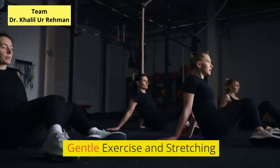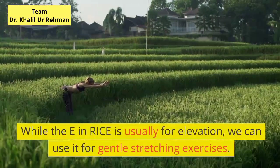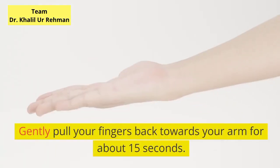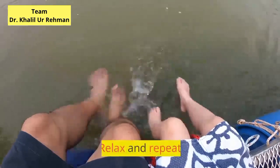Gentle exercise and stretching. While the E in RICE is usually for elevation, we can use it for gentle stretching exercises. Extend your arm straight and put your hand as if making a stop motion. Gently pull your fingers back towards your arm for about 15 seconds. Relax and repeat.